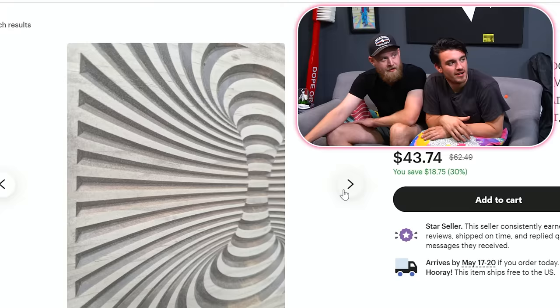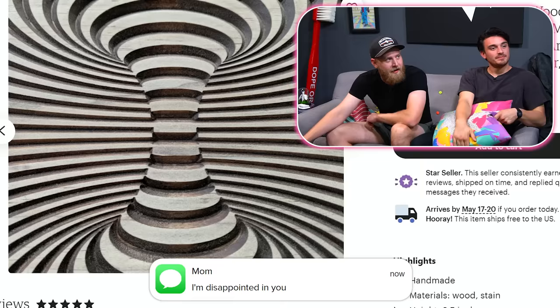Look at this cool thing — it's optical illusion wood carving. It's a piece of wooden art that looks like it's 3D. It looks pretty 2D to me. It's because your mind doesn't open up to the creative options in the world today. What are you looking at? Texting my mom. She said I'm disappointed. I think we get this and see what it looks like in person. I have a cut on my lip — wood. Add to cart.